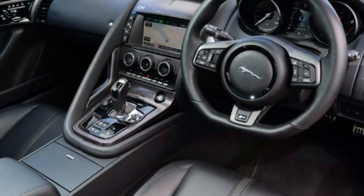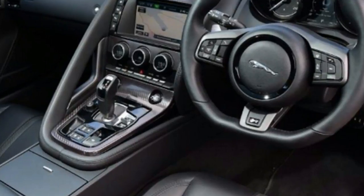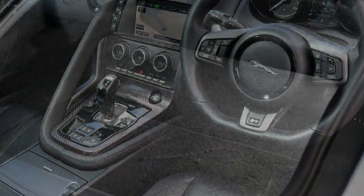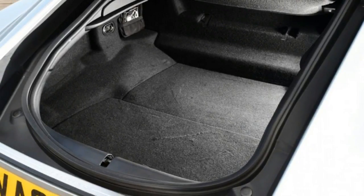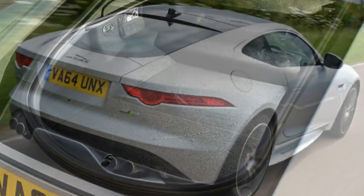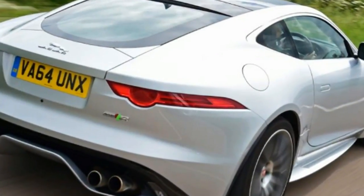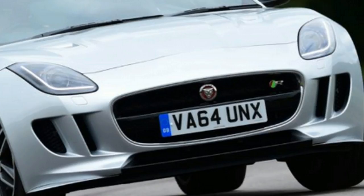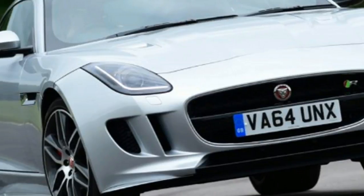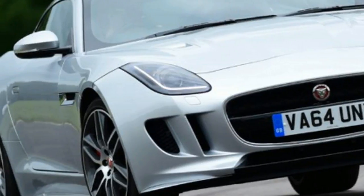The F-Type R is powered by a 5.0L V8 producing 542 BHP and 680Nm of torque. The colossal power allows the Jag to sprint from 0-60 mph in 3.9 seconds before charging on to a limited top speed of 186 mph — figures which put it up against some very serious rivals.